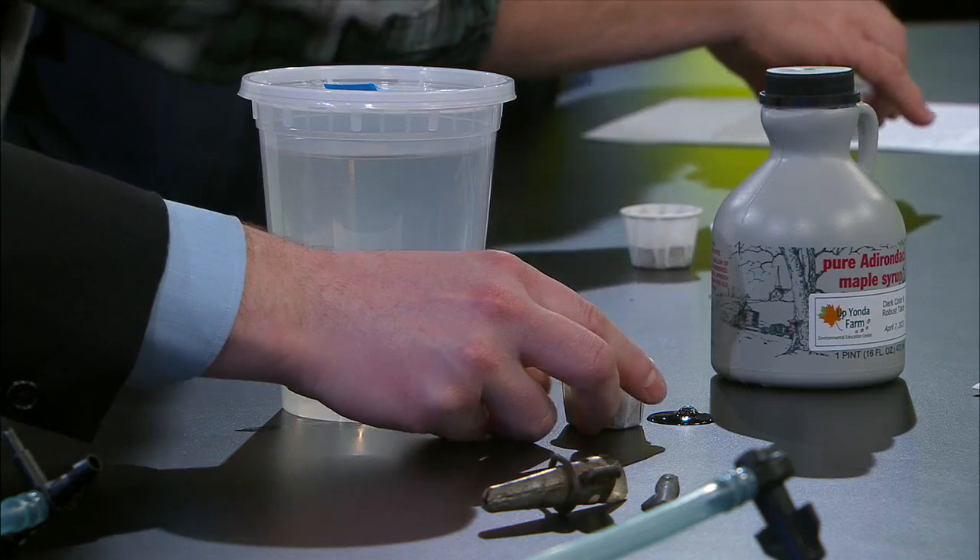I want you guys to be able to try where it starts and then where it finishes. Why don't you go with the full one? This is really the good stuff. So this is fresh maple sap out of a sugar maple tree. It doesn't taste all that sweet — it's like really super watery almost.